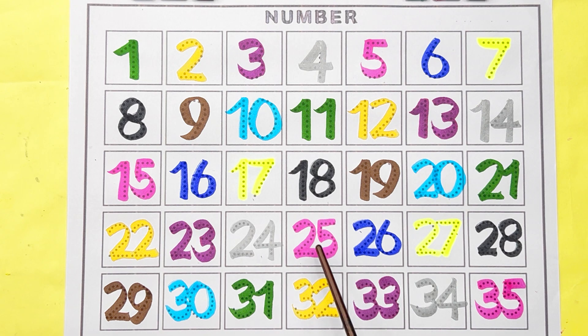24, 25, 26, 27, 28, 29, 30, 31, 32, 33, 34, 35.